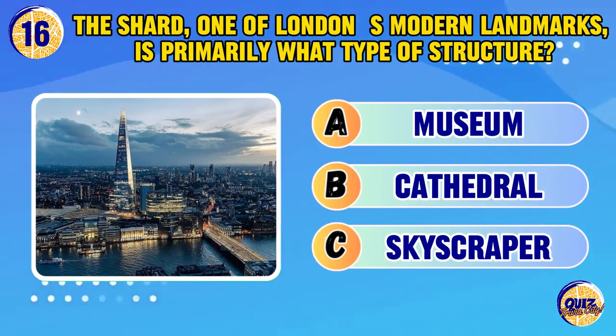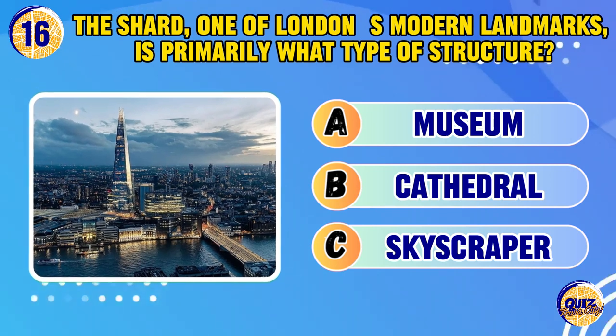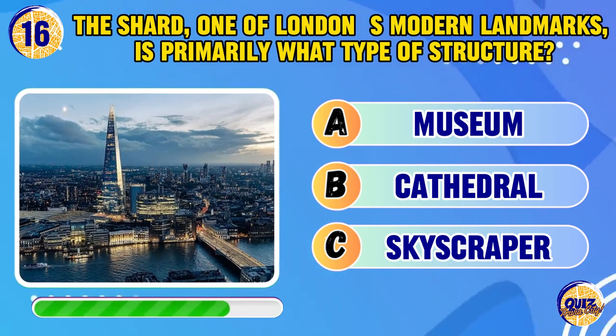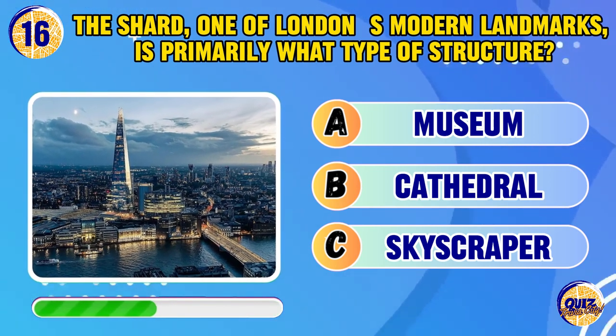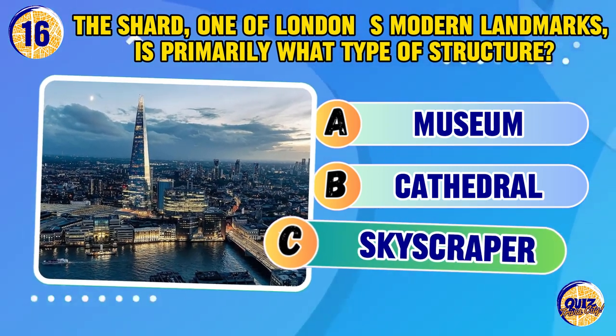The Shard, one of London's modern landmarks, is primarily what type of structure? It's a skyscraper.